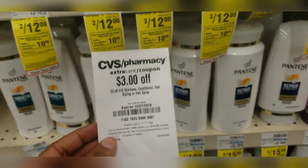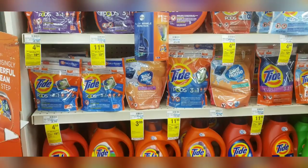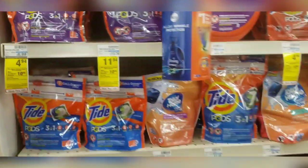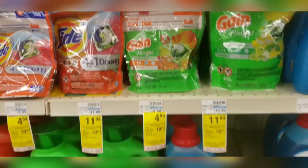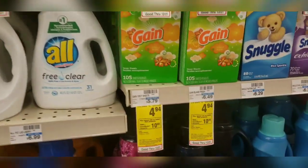I also have a $3 off when you spend $12 on shampoo and conditioner CRT that I just printed from the red box. The Tide pods are on sale for $4.94 and are also part of the spend $30 get $10 back in Extra Care Bucks. You can mix and match based on what coupons you have available — there are a variety of items that qualify.